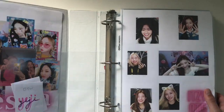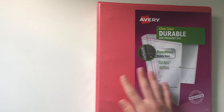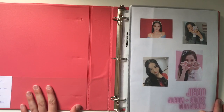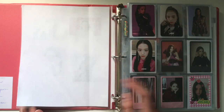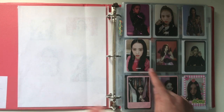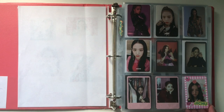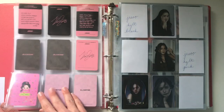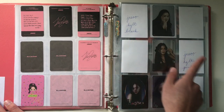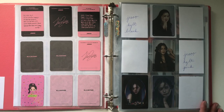Now we move on to my final binder — my individual member binder. This is for groups that I don't collect full groups for. We start with Jisoo. For Jisoo I collect album photocards and select non-album. So we have Square Up, then Kill This Love, and I put this Spring Collection photocard here because it fits with the polaroid vibe. Then How You Like That — I'm missing two photo cards but have these two, and then these How You Like That trading card and How You Like That Cash Fee cards which definitely fit with the era.